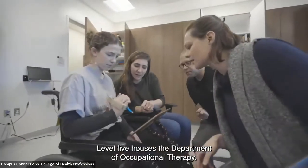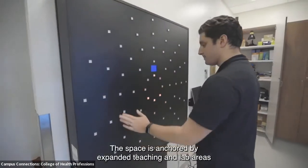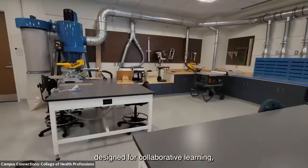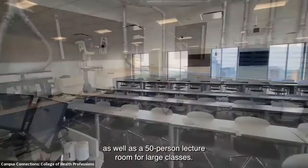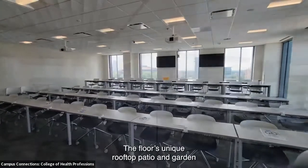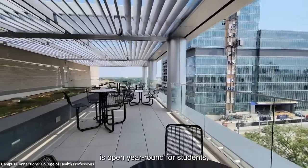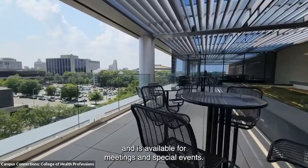Level five houses the department of occupational therapy. The space is anchored by expanded teaching and lab areas designed for collaborative learning, as well as a 50-person lecture room for large classes. The level also features a unique rooftop patio and garden that is open year-round for students and available for meetings and special events.